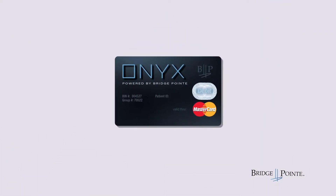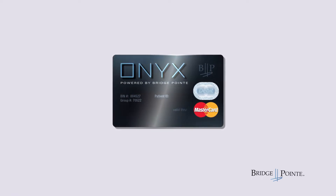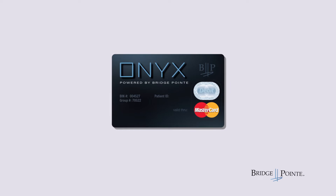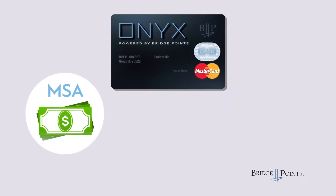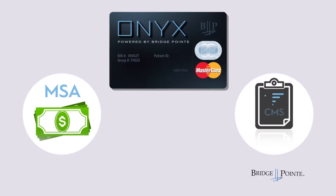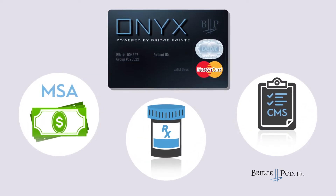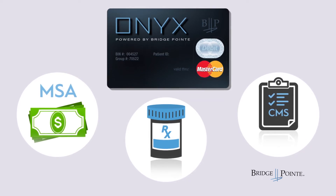The Bridgepoint Onyx Card is a free pharmacy and medical debit card that makes paying and tracking medical expenses easy and stress-free. It's linked directly to your MSA funds, and it logs all of your transactions for easy CMS reporting. It also works as a pharmacy discount card to help you save on injury-related Medicare-covered drugs.